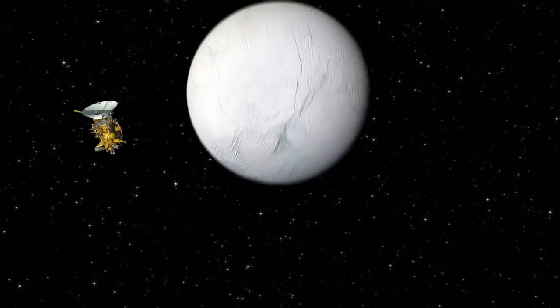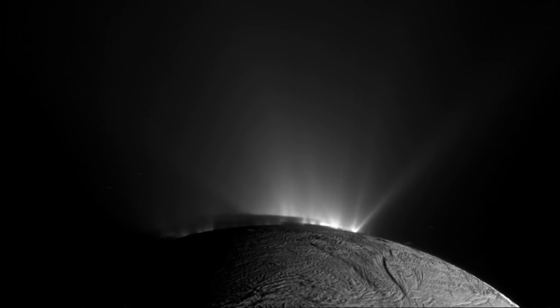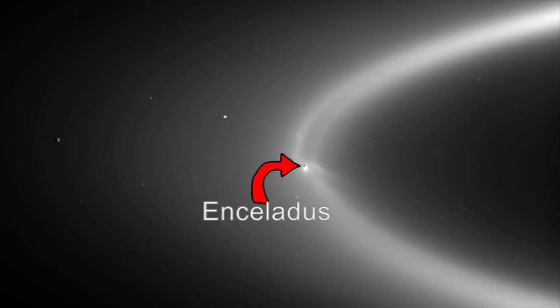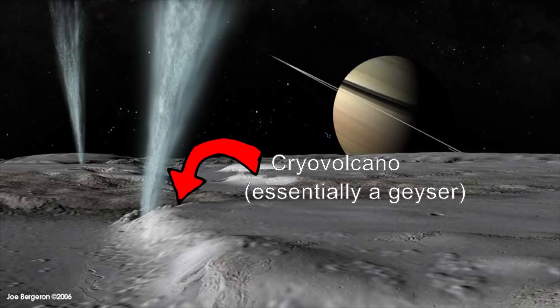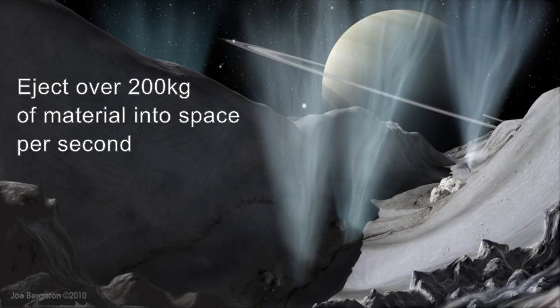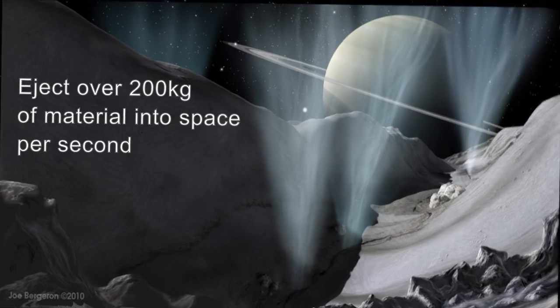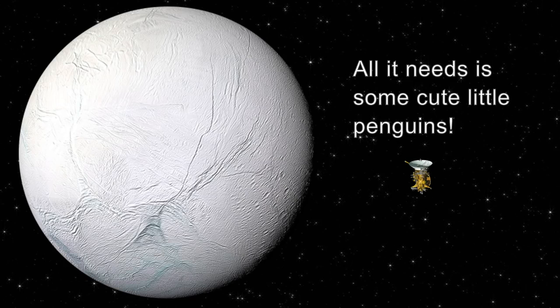But Titan's not the only exciting moon orbiting Saturn. Over its time in the Saturnian system, Cassini has been able to make intensive studies of Enceladus, Saturn's sixth largest moon. Enceladus caught scientists' attention with its spectacular plumes, which make up most of the material in Saturn's E-ring. These plumes are jettisoned from what are called cryo-volcanoes, which erupt water and other volatiles instead of silicate rock. Cassini has identified over 100 of these geysers, which combined blast about 200 kilograms of water, ice, and other materials into space every second. Some of this water vapor falls back to the surface as snow, while most of it becomes incorporated into Saturn's E-ring.